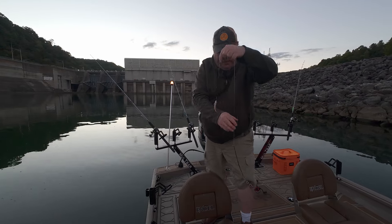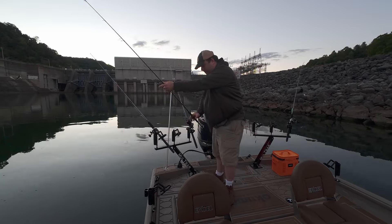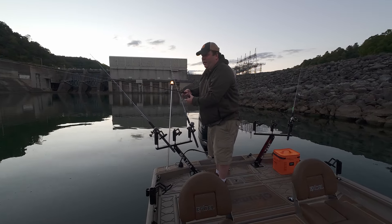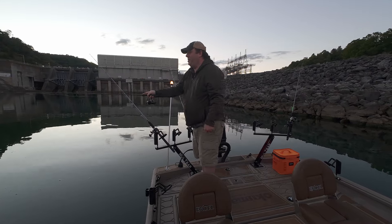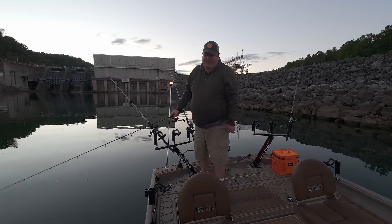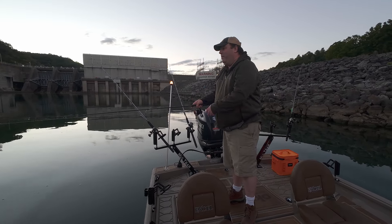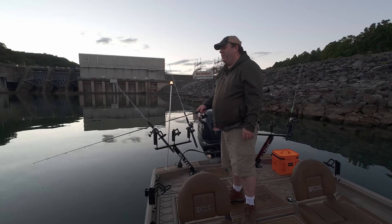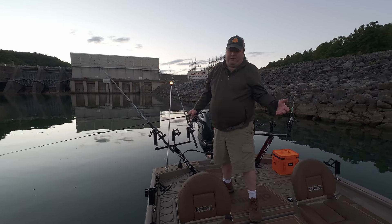Just throw it out there free-line. We usually catch a bunch of drum this way. I call this my mixed bag trip, and most of the time we're catching drum, but today as you saw — white bass galore. Maybe we'll catch a drum; that'd be cool. A lot of people consider drum trash fish.